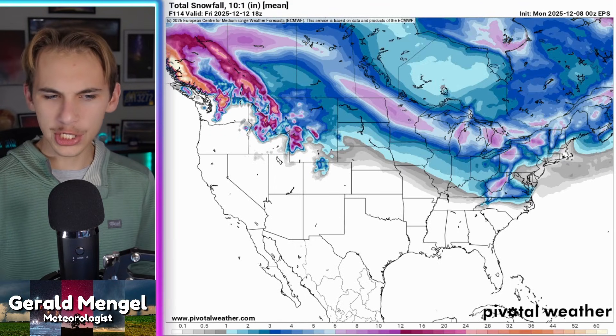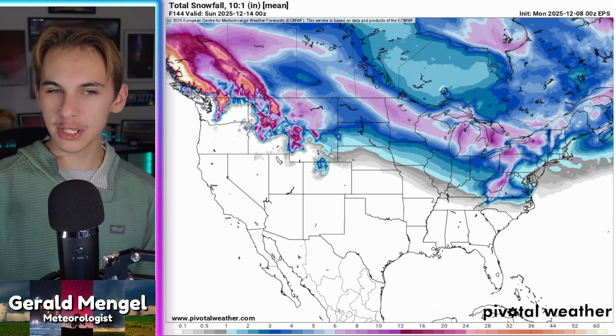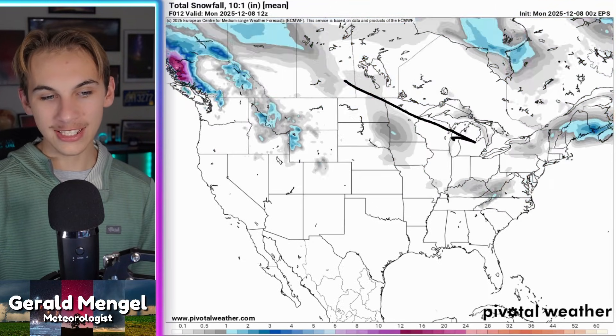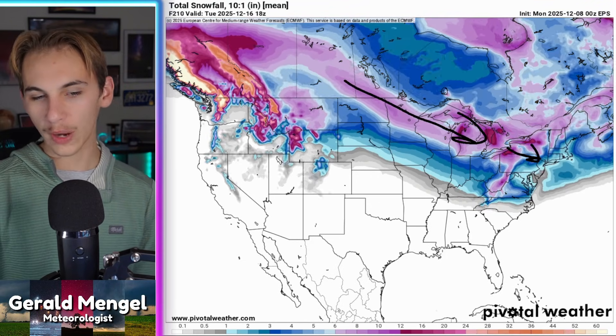Let's dive right into the details. Next to me is the latest run of our European ensemble — basically a bunch of different runs of the European model, finding the average for potential snowfall over the next 10 days or so. We start with a big burst of snow over portions of the Virginias and northern North Carolina — that's our ongoing storm — and then we see an active track of Alberta Clippers flying through the Midwest, the Great Lakes, and into portions of the Northeast.